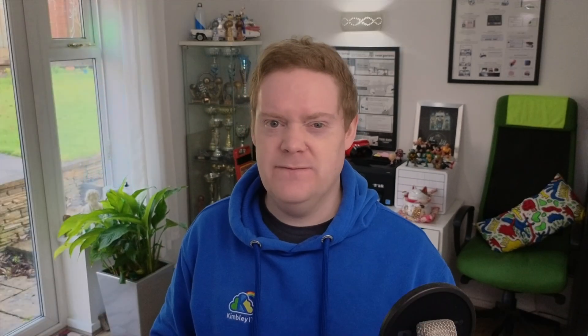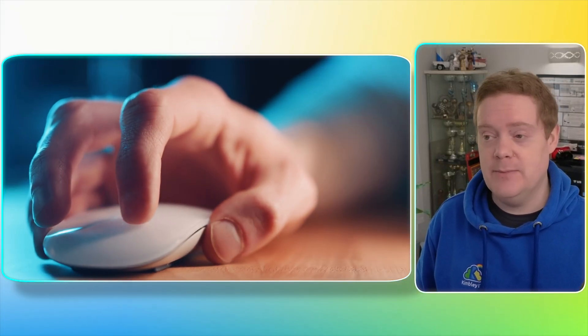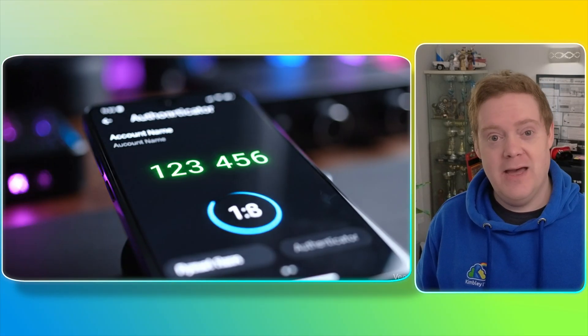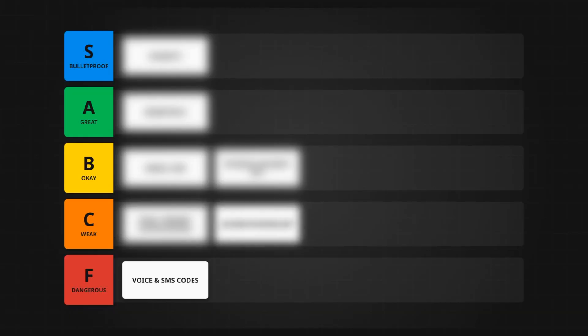The second weakness is still human error. While the code is harder to steal technically, you can still be phished. If you click a fake link that looks like a login page, type in your username, password, and the code from your app, the hacker captures it all and logs in before that 30-second timer runs out. So authenticator apps are safe, but they aren't bulletproof. This brings us to a method that tries to balance security with convenience: push notifications, or prompt notifications.